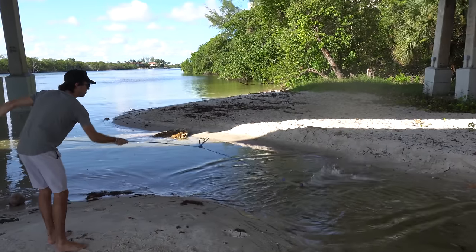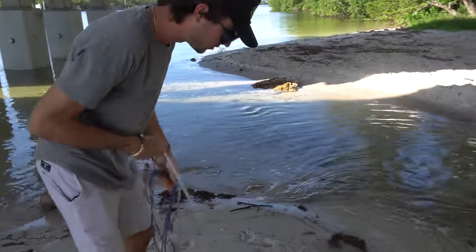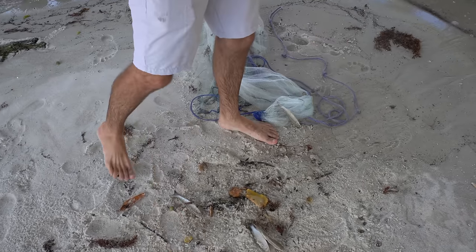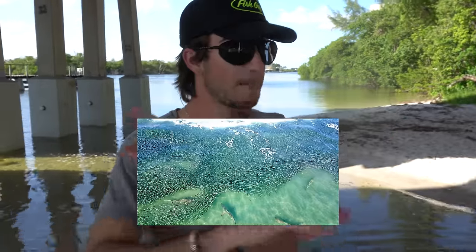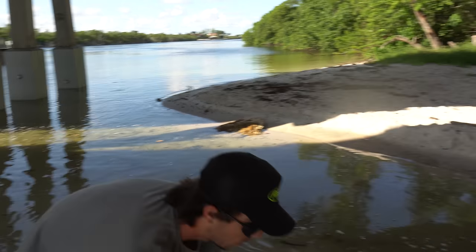We got something in there! We got a lot of stuff — those are finger mullet, two silver mullet. Now if you don't know what mullet are, they're going to start showing up like crazy by the tens of millions. The mullet run is a real thing — millions upon millions of fish come migrating down the beach with big tarpon, big sharks, big snook. You're going to for sure see it on this channel.